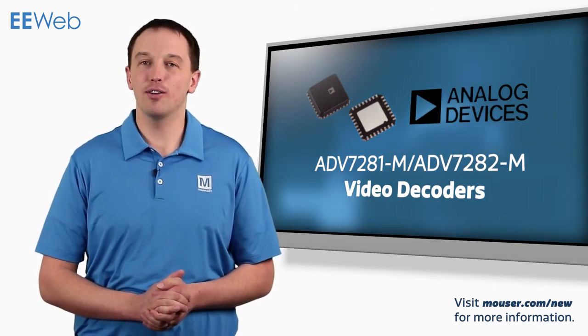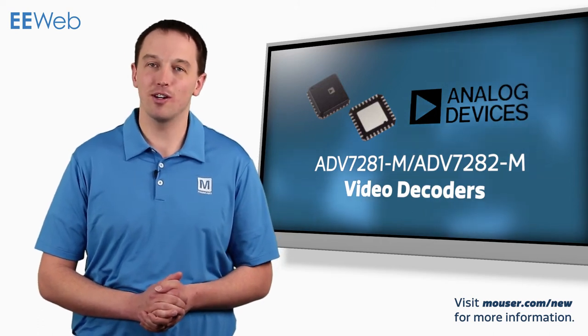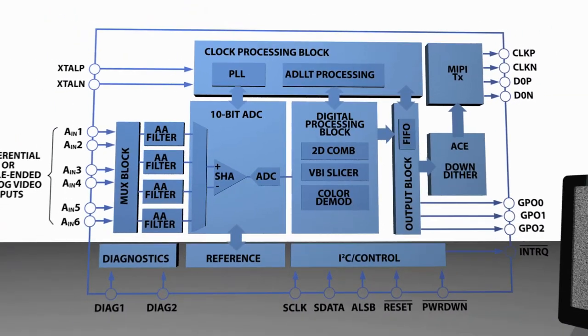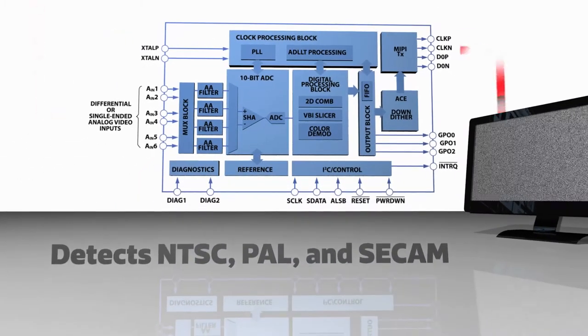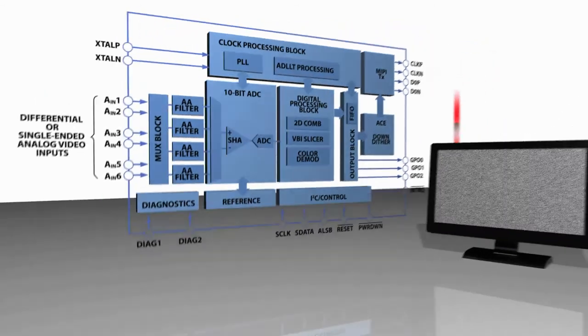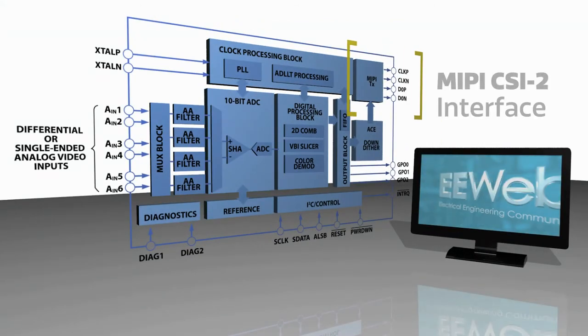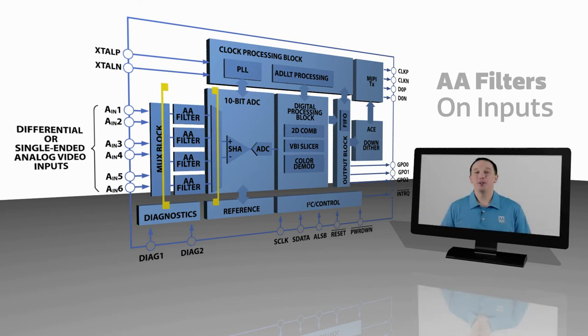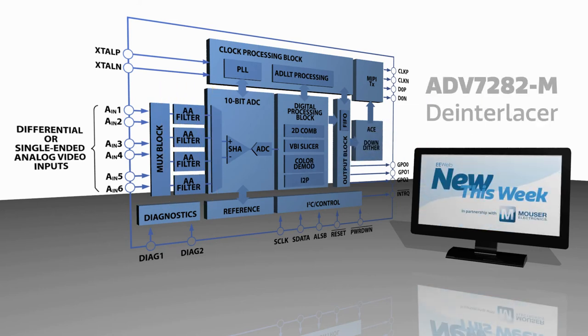This enables reduced Z-height designs or placing the SFH-7776 behind dark casing. The Analog Devices ADV7281-M and 7282-M are single-chip video decoders intended for use with mobile handsets, media players, automotive infotainment systems, and security DVRs. The IC detects any of the worldwide standard analog formats such as NTSC, PAL, and CCAM, and converts it to an 8-bit digital video stream, then outputs it over a MIPI CSI-2 interface. Both devices feature anti-aliasing filters on the input channels, and the ADV7282-M integrates a de-interlacer as well.